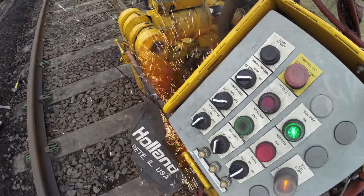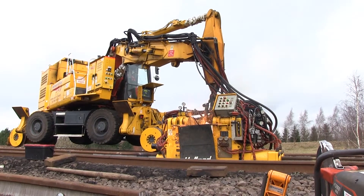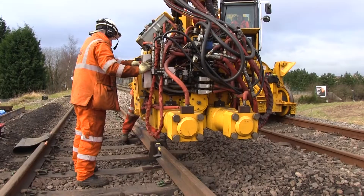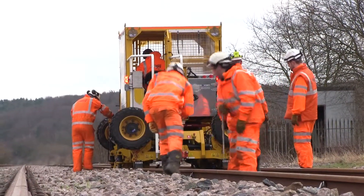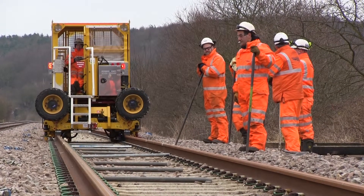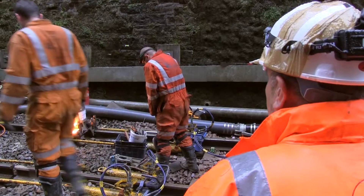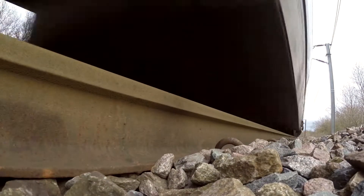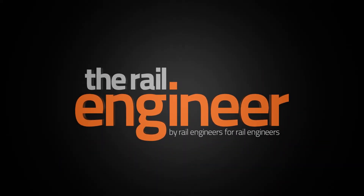Four mobile flash-butt welders are currently in use on the network, based on a Doosan DX170W wheeled excavator and Holland K945 welding head. Six more are undergoing approval. Each is operated by a five-man Network Rail team working 250 shifts in a year. They're capable of working under live overheads and with the adjacent line open, but such use is for the future. Either way, with around 60,000 aluminothermic welds installed in 2012, it's unlikely the machines will be idle for many years to come.